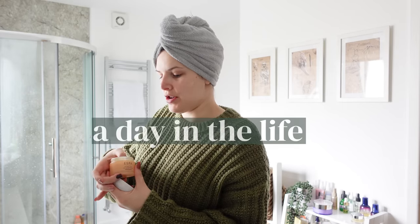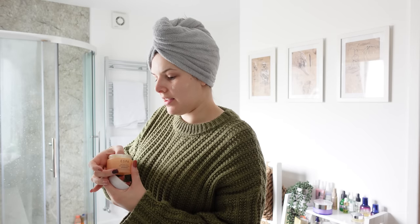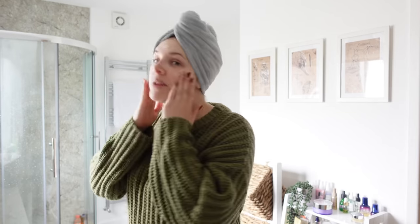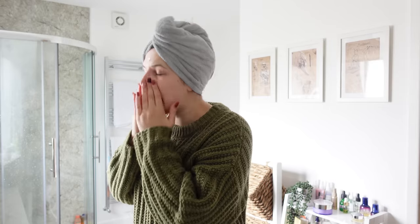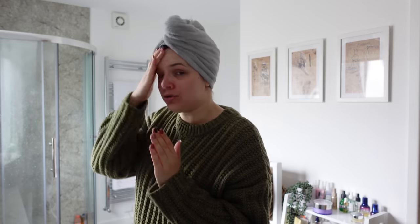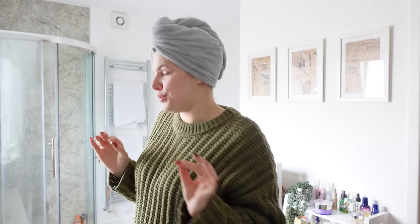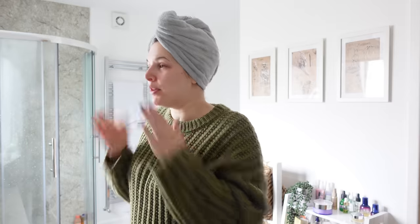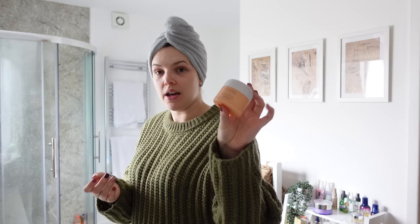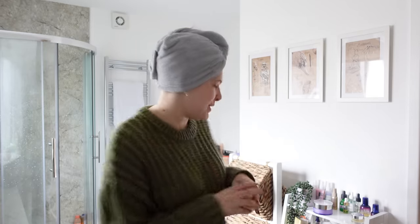Good morning, everybody. Today we're going to do a little bit of a day in the life vlog because I enjoy filming these — I like showing you a bit of my actual life away from my studio. I started my day by having a shower and washing my hair, which was definitely a little bit overdue. Soon I'm going to dry my hair and get ready for the day. I've just put my moisturizer on, which is my Esper Optimal Skin Pro Moisturizer, which I highly recommend. But for now, let's go sort my hair out.